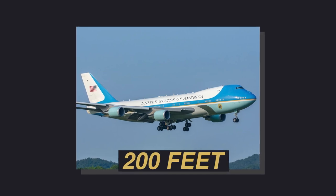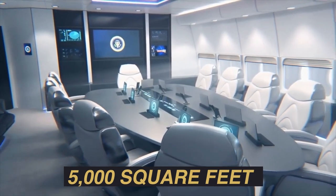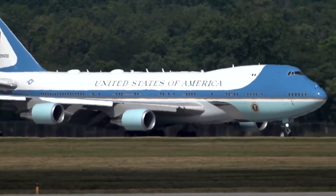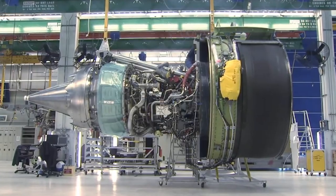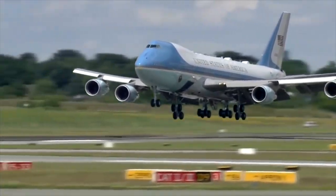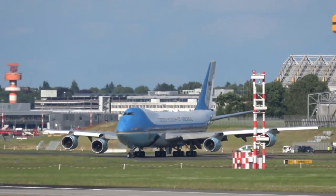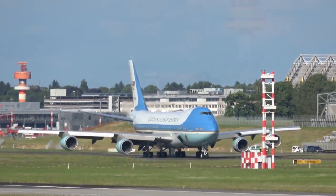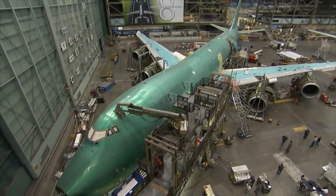The new Air Force One comes in at 200 feet long with a 5,000 square foot interior. Not only is it larger than an NBA basketball court, but it is the longest passenger plane in the world. Its state-of-the-art wings and engines give it 17% more power and allow the aircraft to take off and land on incredibly short runways and reach speeds of Mach 1, just in case the POTUS needs to move quickly. It's the fastest passenger jet aircraft to date and probably the most important plane in existence.